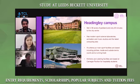Our Headingley campus is another campus, about 20 minutes away from the city centre. It has all the modern facilities, including sports facilities which have been refurbished recently. We have music studios, computing labs, and the Headingley stadium is located very near to our campus.